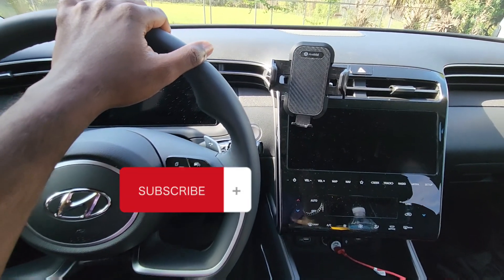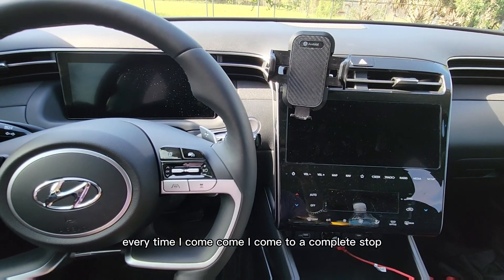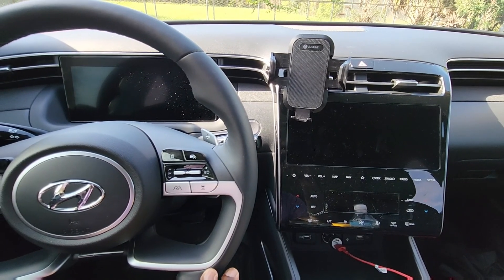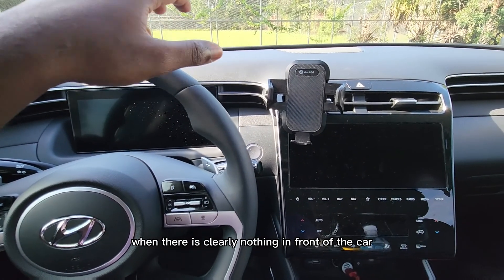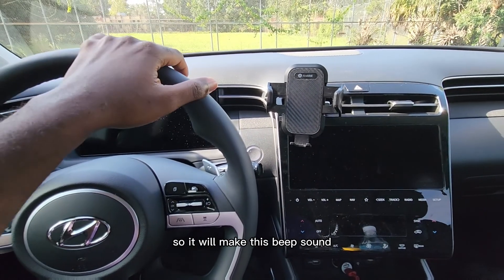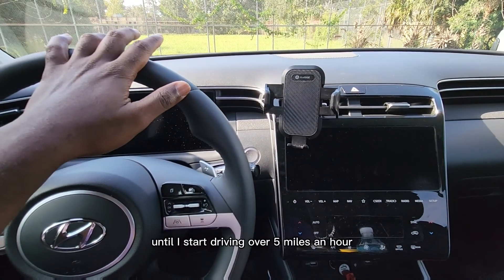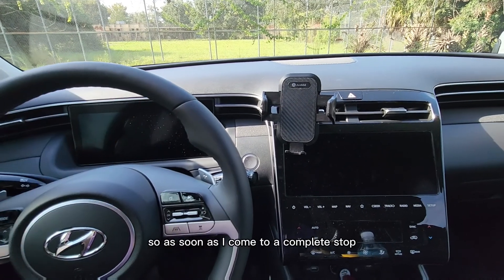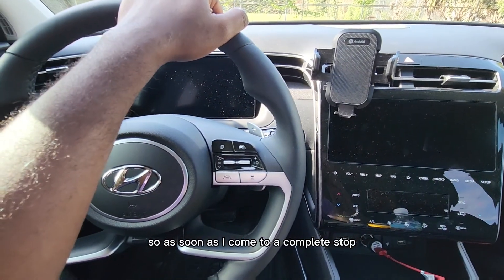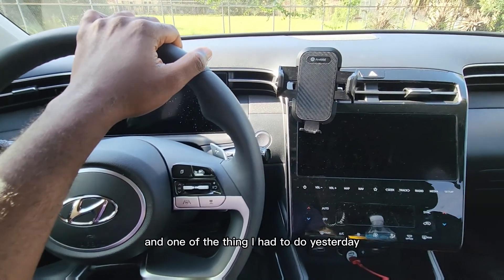While driving yesterday, today I noticed that every time I come to a complete stop, it keeps sensing that there's something in front of the car when there is clearly nothing in front of the car. It will make this beep sound and go on forever until I start driving over five miles an hour.